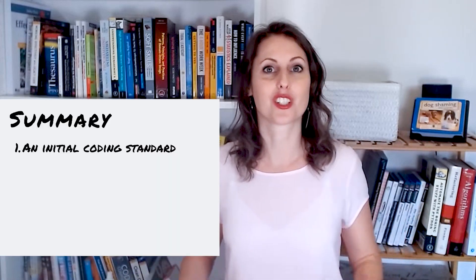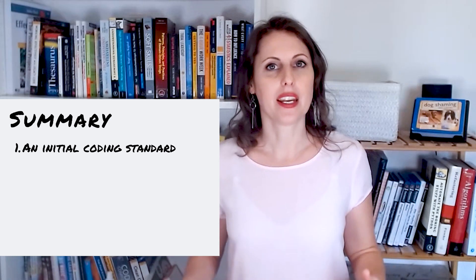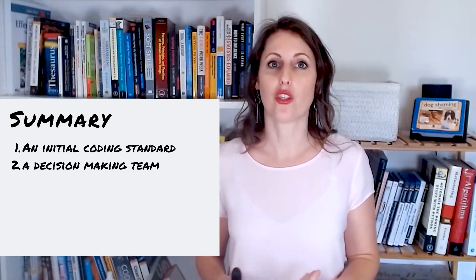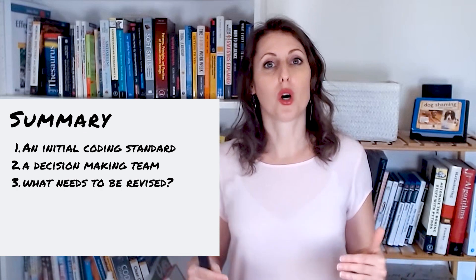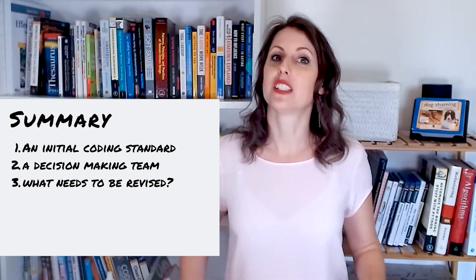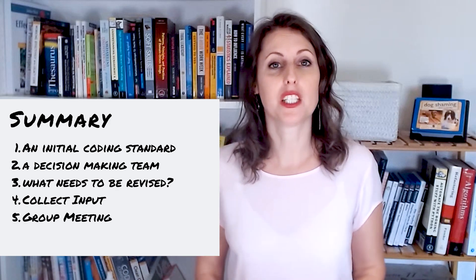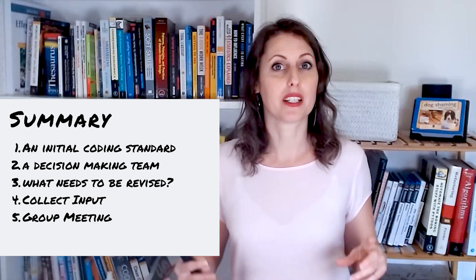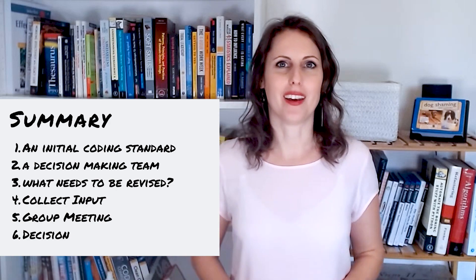Let me summarize my six-step process. Start with an initial document — either your existing coding standard or something copied from the internet. Then assign roles: driver, approver, contributors, and informants. Go through the document and mark which points are up for discussion. Send the document around so people can provide input. Hold one organized, time-boxed meeting where everyone presents their arguments — no fighting about right or wrong. Finally, the approver makes a decision and everybody follows.